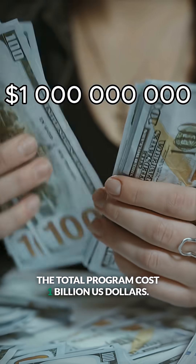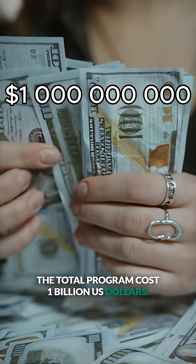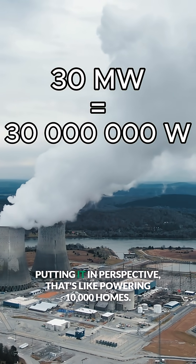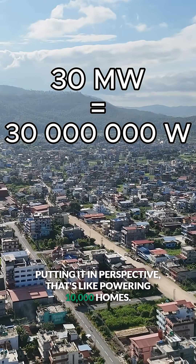The total program cost? 1 billion US dollars. It also consumes around 30 megawatts of power. Putting it in perspective, that's like powering 10,000 homes.